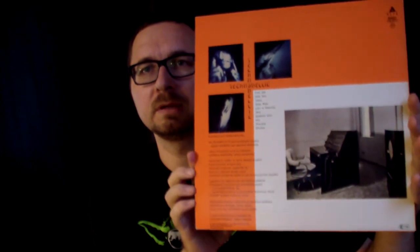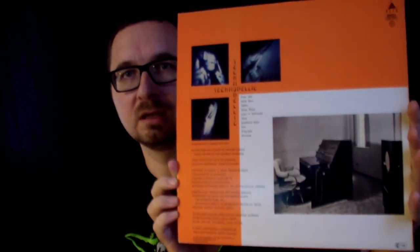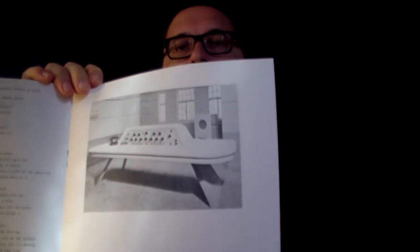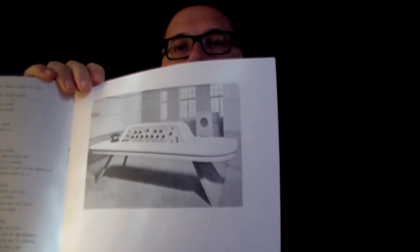Here's the back side with a nice photo of some kind of futuristic technology. There's also a nice booklet inside. This is a Dutch pressing from the year of the release, 1981. Here you can see another nice photo — it's kind of supposed to look like some instruments from the future. I've always been a big YMO fan.